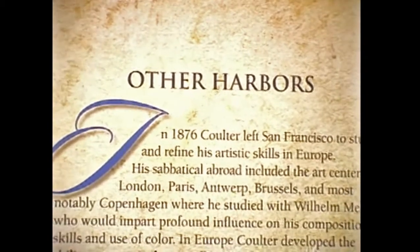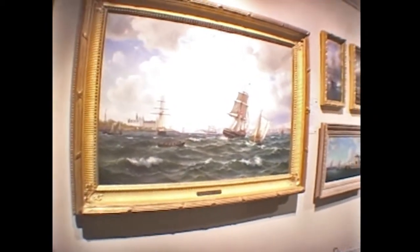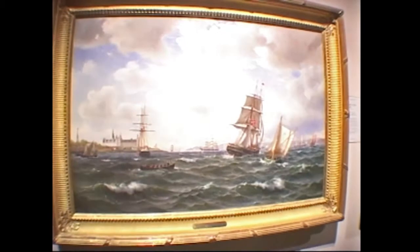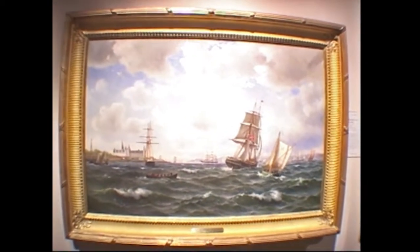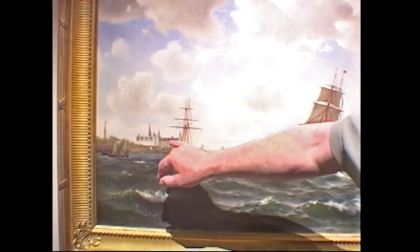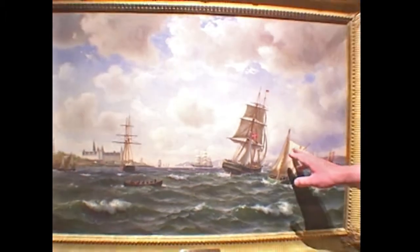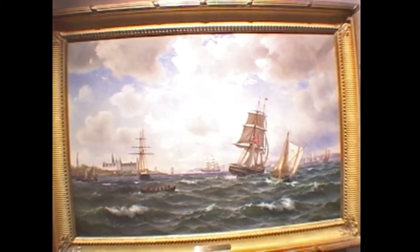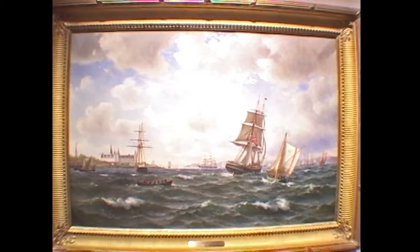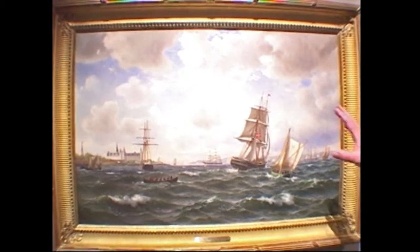This last section is called Other Harbors. It features places that Coulter visited or studied — not vacation, but as journeys. We know that he was studying in Denmark with Wilhelm Melbye. This is one of my favorite paintings in the exhibition. This is the Kronberg Straits in Denmark — this is Helsingor or Elsinore Castle, Hamlet's Castle, here on the left. Looking across the straits, it's Sweden. The vessel in the foreground with the H and the red stripe on the sail — that's a Helsingor pilot vessel. We have an immense amount of shipping heading out to the Baltic, the pulling boats and square riggers — just a magnificent composition.